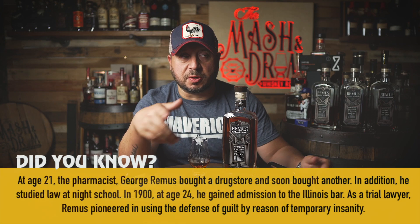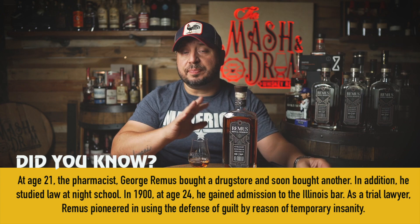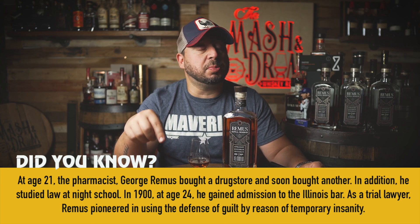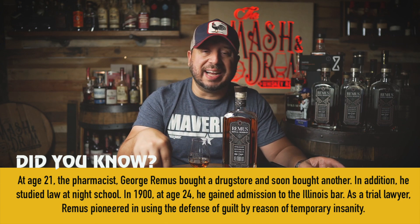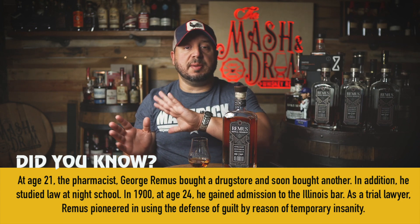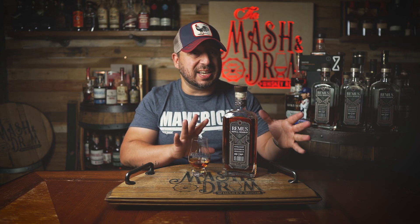I went back to look at the previous releases: Remus 1 was around 93-94 proof and came in at 10 to 11 years old in the blend; Remus Repeal 2 was 9 to 10 years old; the 3 was a blend of 11 and 12 year old bourbons; the 4 — one of my favorites of all time — was a blend of 12 year old bourbons; and the 5 last year was 13 to 16 years old. So when you look back, the Remus 2 might be the closest to the 6 in age.